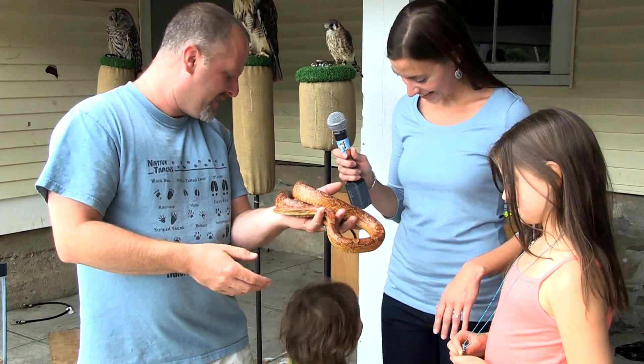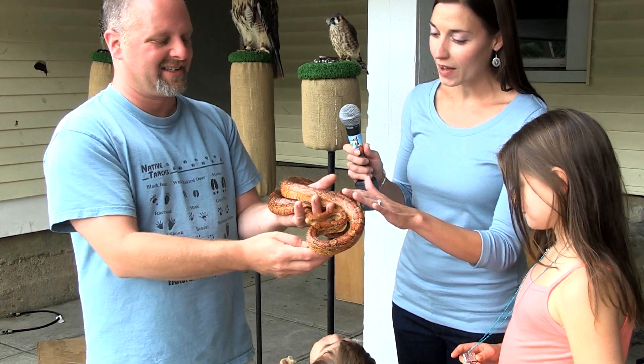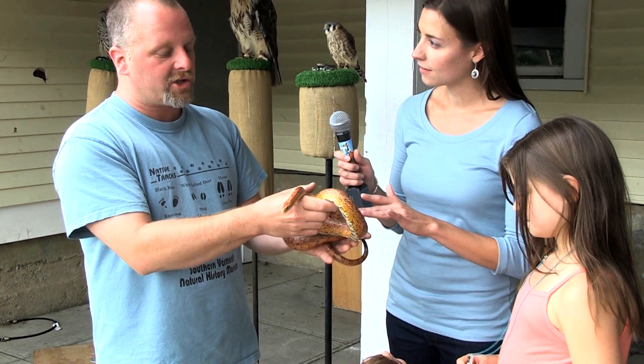Do you like snakes? So what kind of snake is this? This is a corn snake.